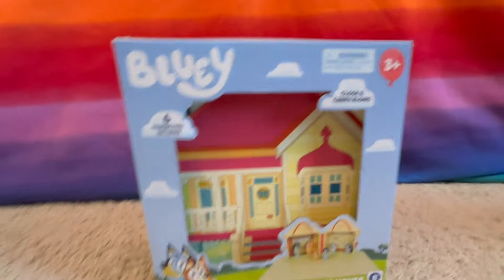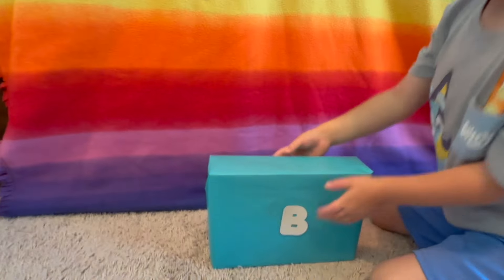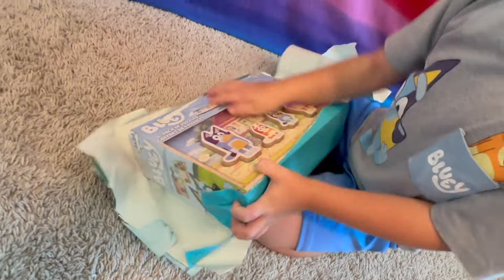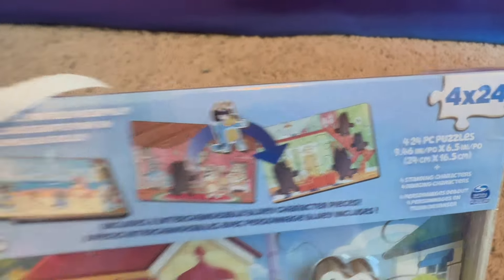What's the next letter? B. The next letter is B. What color is this box? It's blue — like Bluey. It's a four-pack of Bluey puzzles — wow, there's their house, the beach, the playroom, and their living room. Awesome.